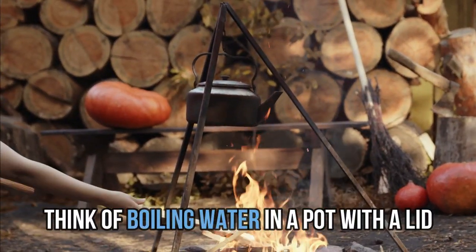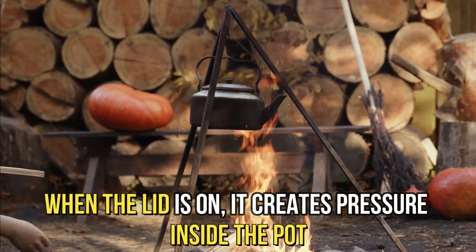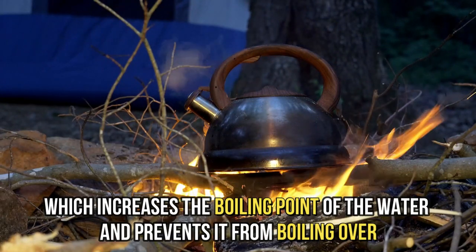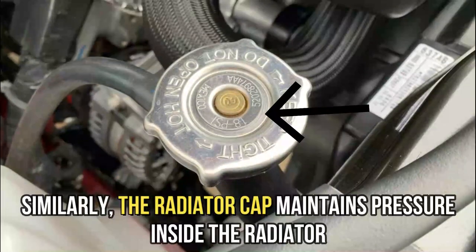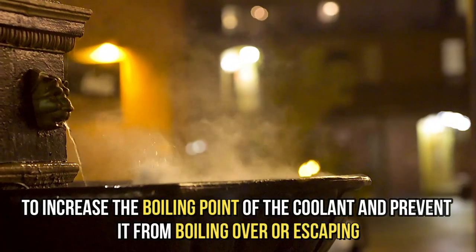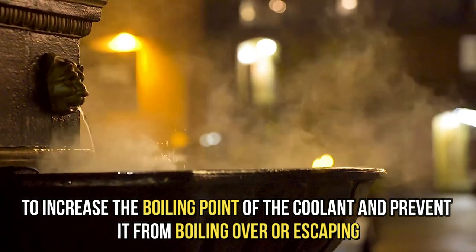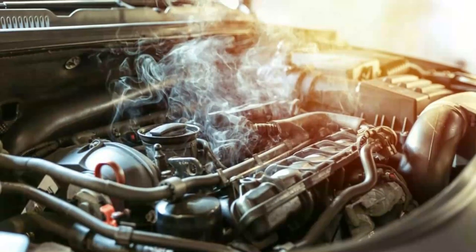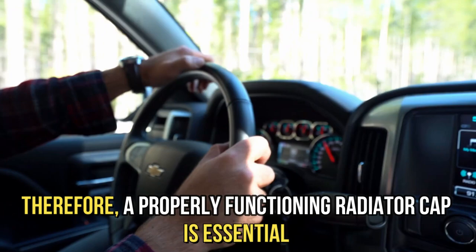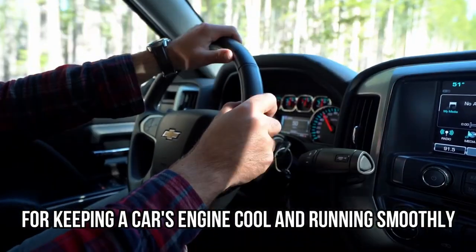Think of boiling water in a pot with a lid. When the lid is on, it creates pressure inside the pot, which increases the boiling point of the water and prevents it from boiling over. Similarly, the radiator cap maintains pressure inside the radiator to increase the boiling point of the coolant and prevent it from boiling over or escaping, which can cause engine damage or overheating. Therefore, a properly functioning radiator cap is essential for keeping a car's engine cool and running smoothly.